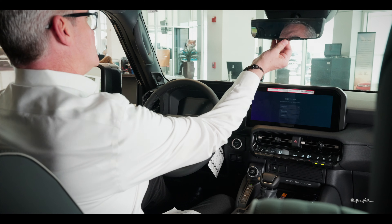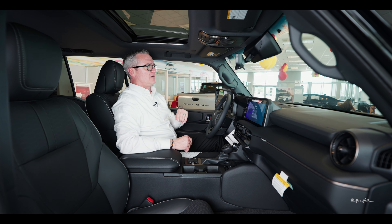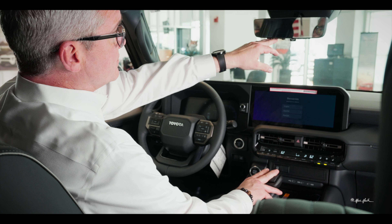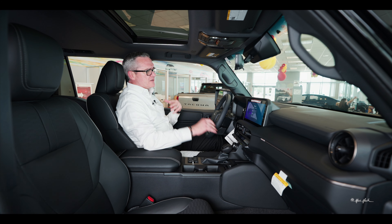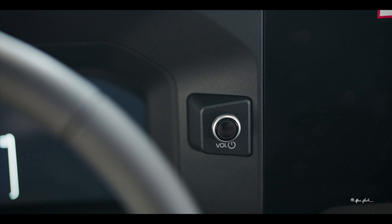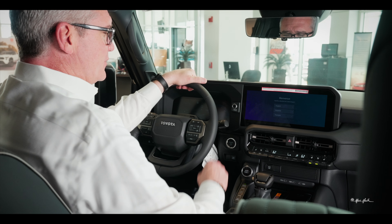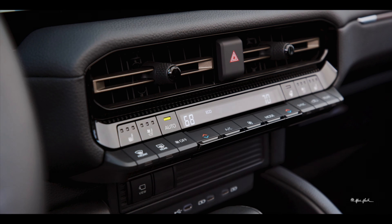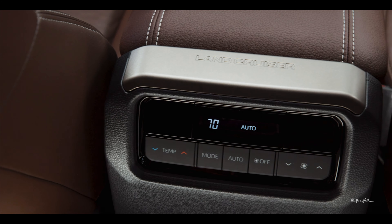Notice the digital mirror — that's a camera mounted on the back of the vehicle. Whether it's daytime or nighttime, it gives you a very good view of what's behind you, and it's also a multi-HomeLink mirror that gives you the ability to open gates, turn on lights, and open garage doors. The layout is very simple, featuring a retro radio knob reminiscent of old Land Cruisers. Tri-zone climate-controlled air conditioning lets you control the driver's side, passenger side, and rear independently — the rear gets its very own set of controls.